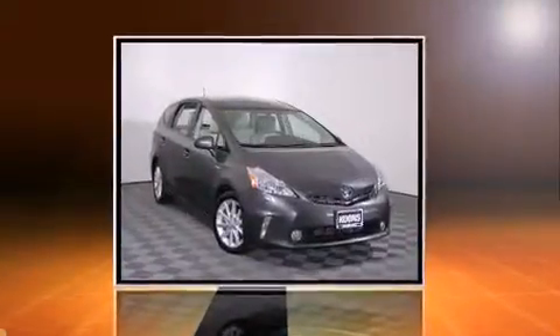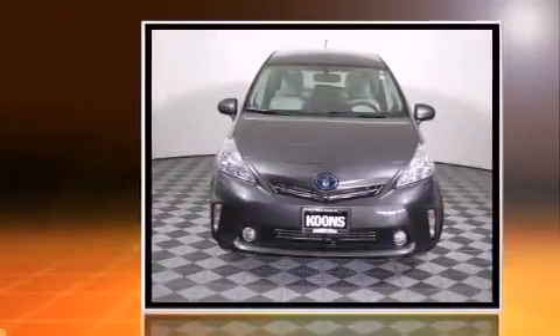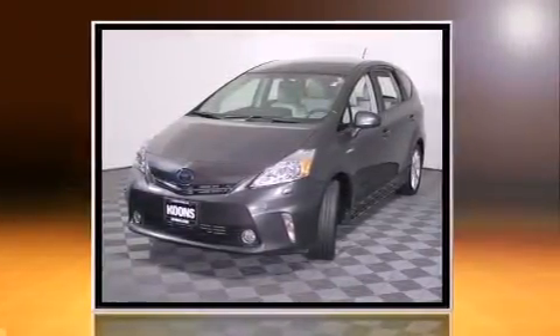Get excited about the 2012 Toyota Prius with less than 30,000 miles on the odometer. This vehicle proves competitive in its price class based on its condition and value. It features a front-wheel drive platform and an automatic transmission.